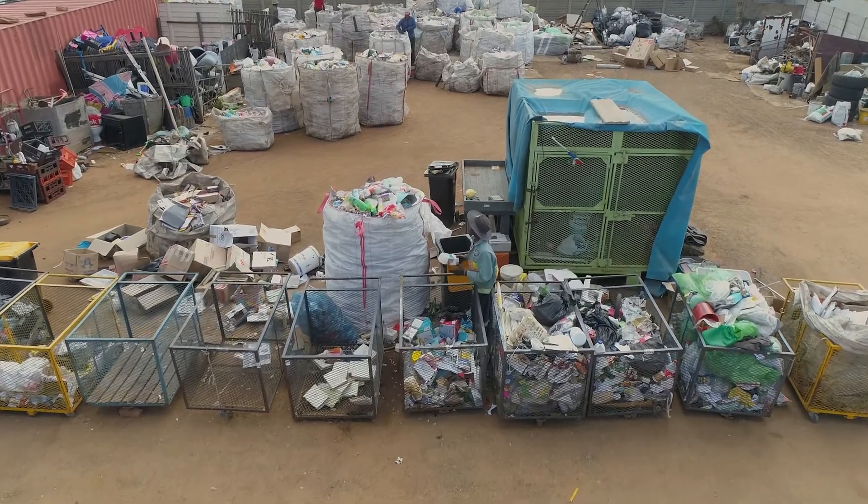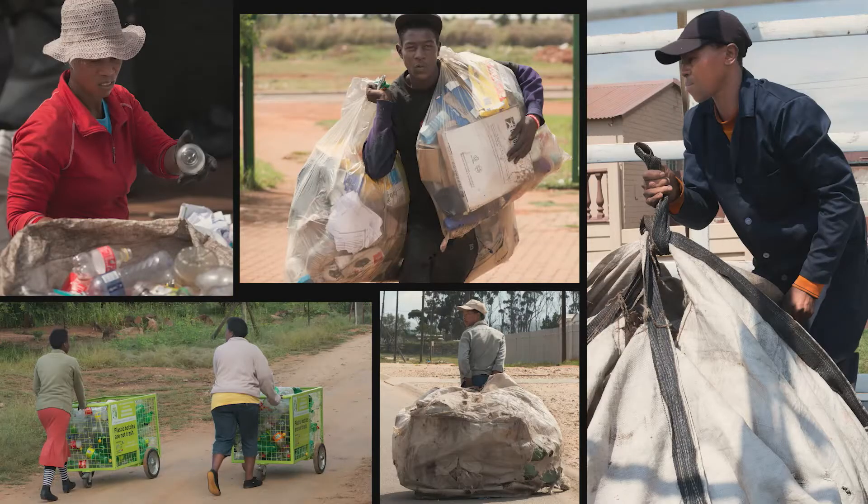Our biggest impact obviously relates to the collection of the recycled materials — the bottles that go into the recycling. Based on Petco's numbers, we're talking about a considerable number of people that now have income opportunities from the additional capacity that we generate from our line.